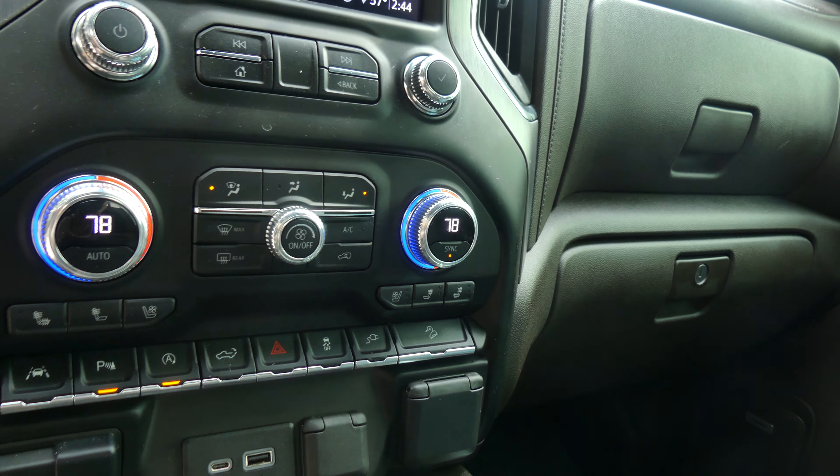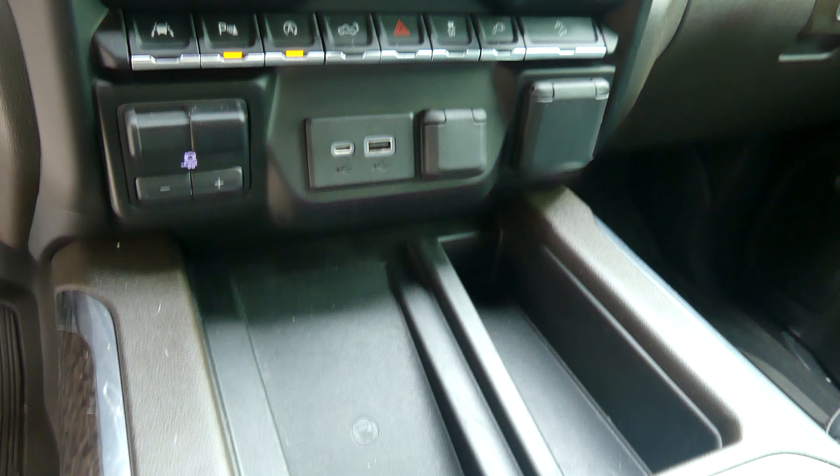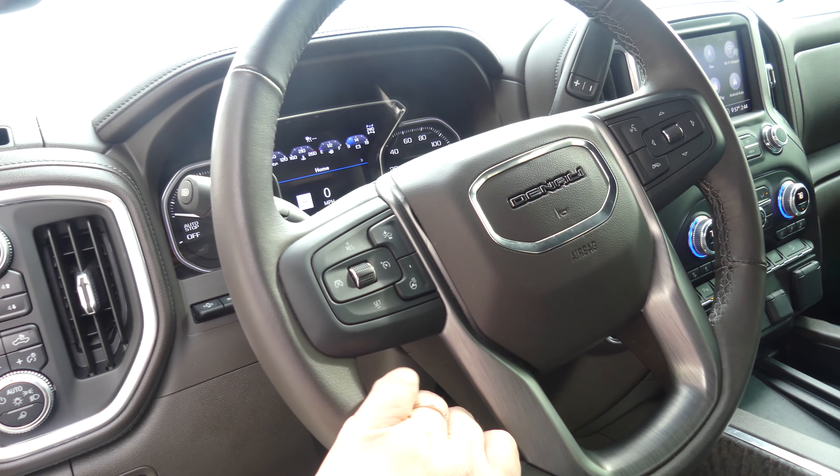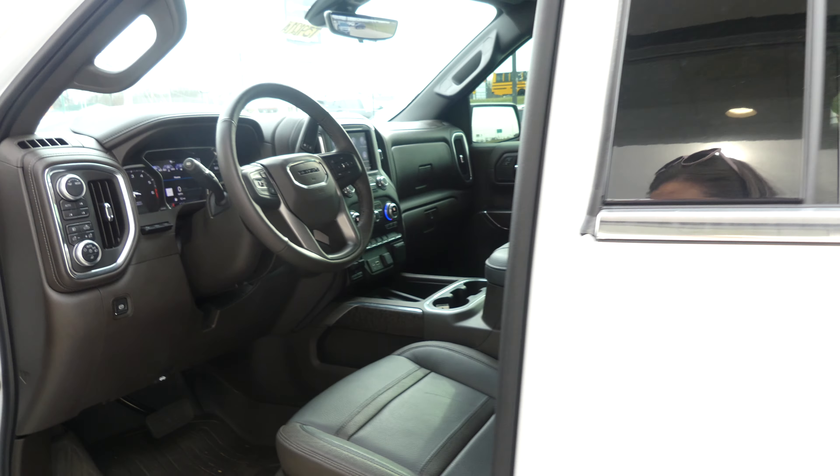Dual climate control, parking assist, lane change alerts, bed controls, trailer plug-ins, USB ports, auxiliary plug-ins, wireless charging station, one-touch keyless ignition, and a beautiful leather-wrapped steering wheel. Features collision alert systems, hands-free calling, and hands-free audio.